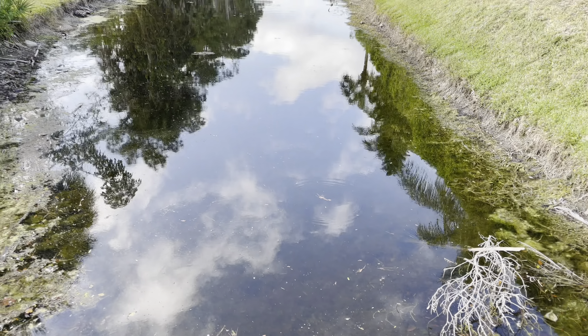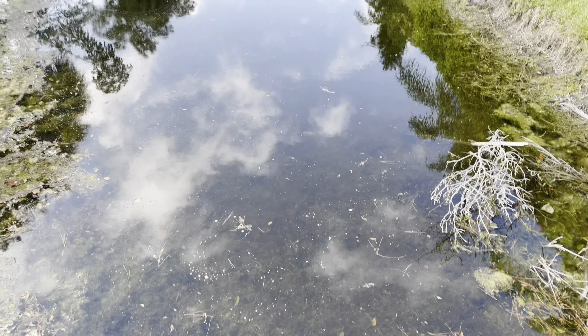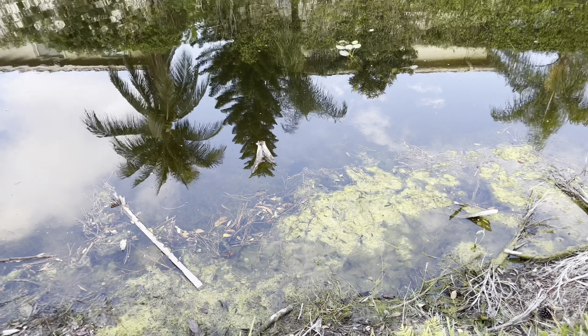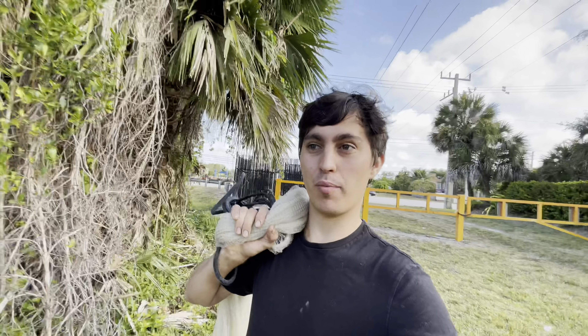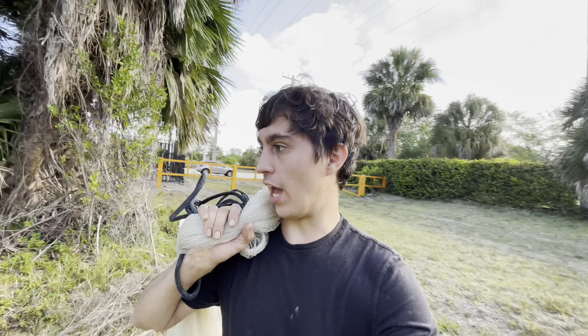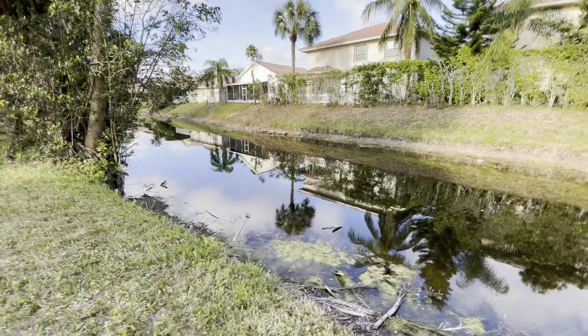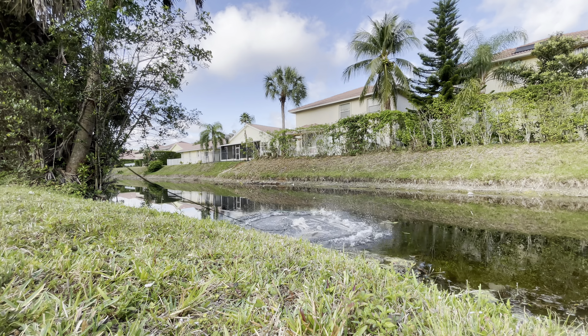We're going to have to find another spot and drive somewhere. We just pulled up to this small canal, going to see what we can find. It's my first time being here — I used to live around this area and I've seen people fish here, so there must be some fish. Let's jump up and take a look.